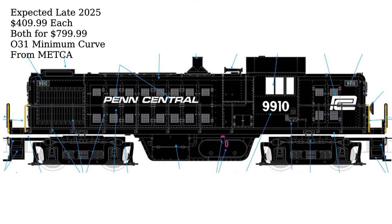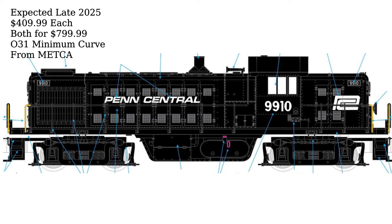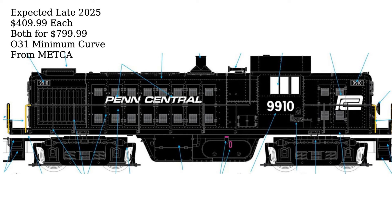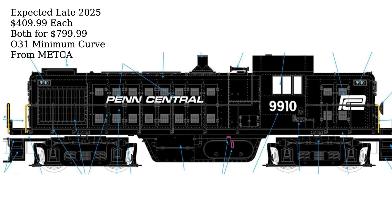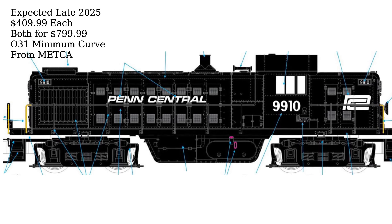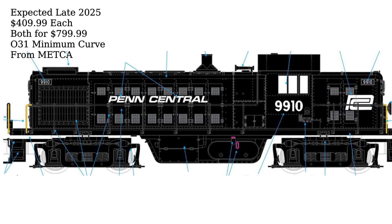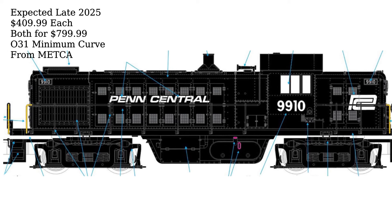MTH Trains has announced two Penn Central Alco RS1 diesels exclusively for the Metropolitan Division of the Train Collectors Association. The diesels will be available with either the standard white PC Worm logo or the red P logo and are expected to arrive in late 2025. The early order price is $499.99 each, or get both for $799.99.